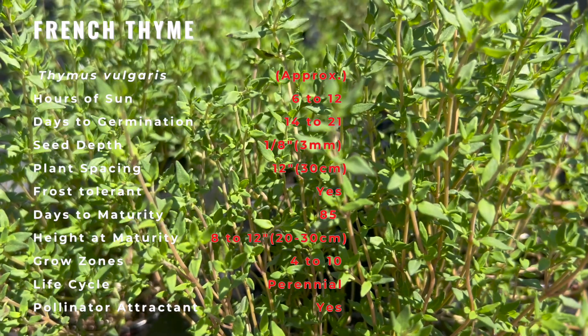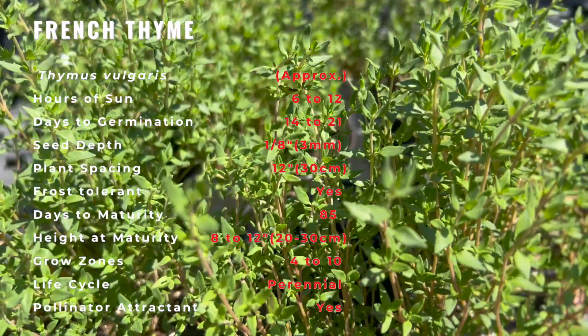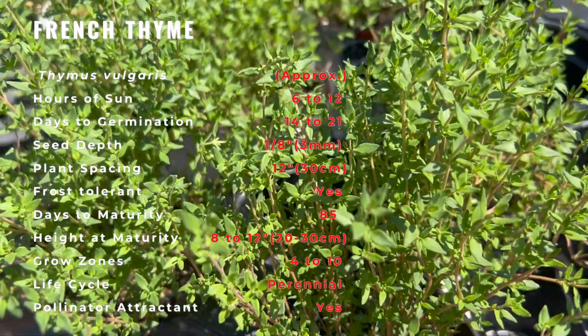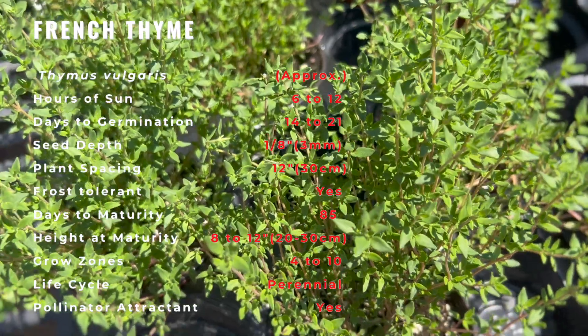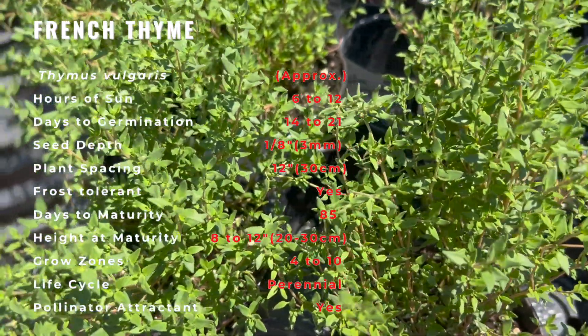Aside from its culinary value, French thyme, like most other varieties of the thyme family, is also prized for its preservative properties. Used to keep meats, ice cream, and candies from spoiling, thyme was also used in the embalming process by ancient Egyptians.